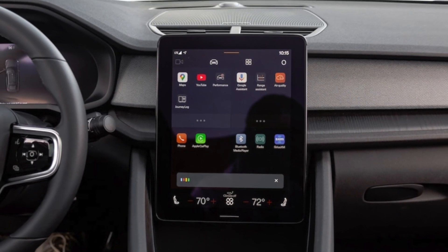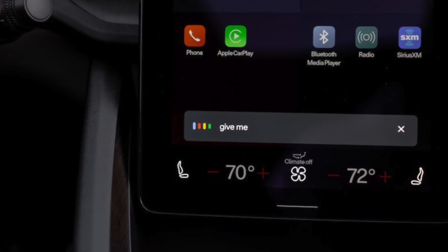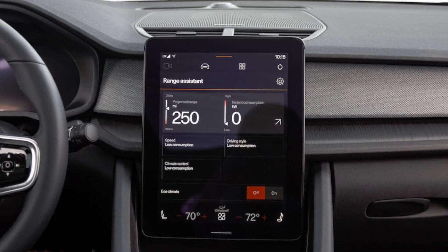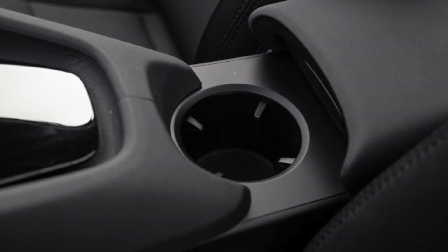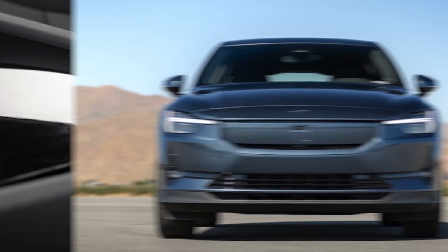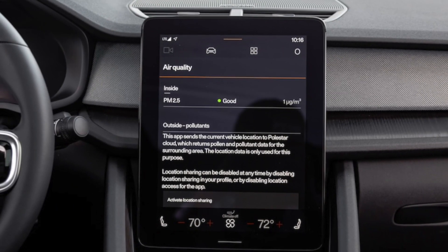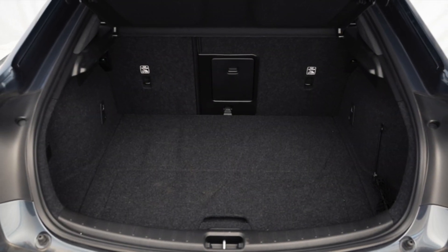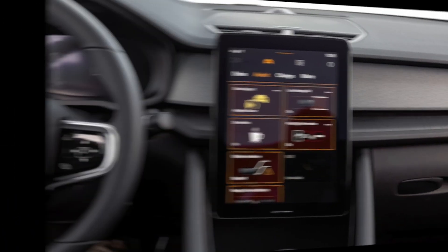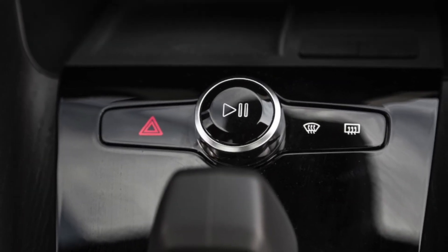As far as how quick its acceleration actually is, for our instrumented testing the Polestar 2 RWD whooshed from 0 to 60 mph in 5.3 seconds — a bit faster than the single-motor 2024 Tesla Model 3 Highland we tested, which completed the task in 5.6 seconds. But on the braking test, the Tesla took the win in a big way, stopping from 60 mph in 115 feet as opposed to the Polestar's 124 feet.